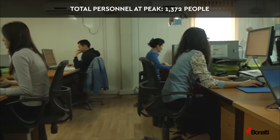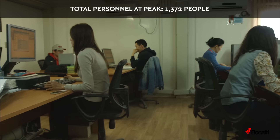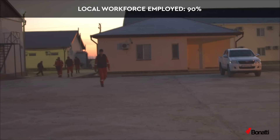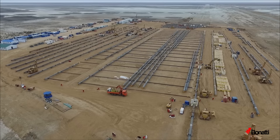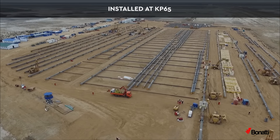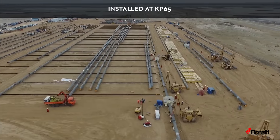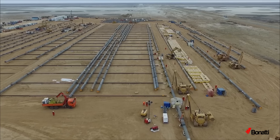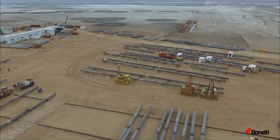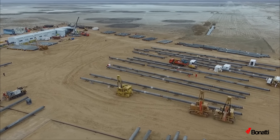Total personnel at peak: 1,372 people, including rotation. Local workforce employed: 90%. Prefabrication yard and push and pull area were installed at KP65, including temporary construction facilities for this dedicated area. Preparatory works were executed before the SARE zone restriction period.